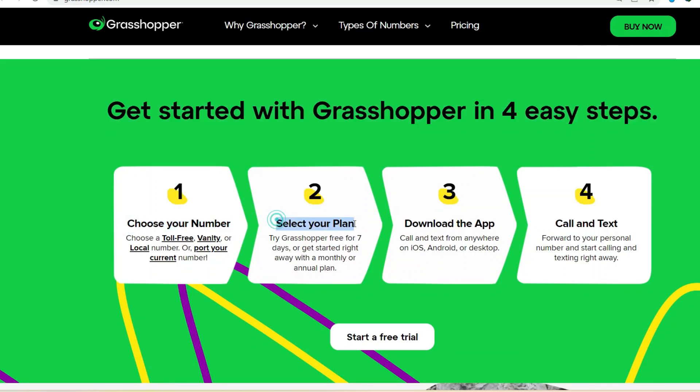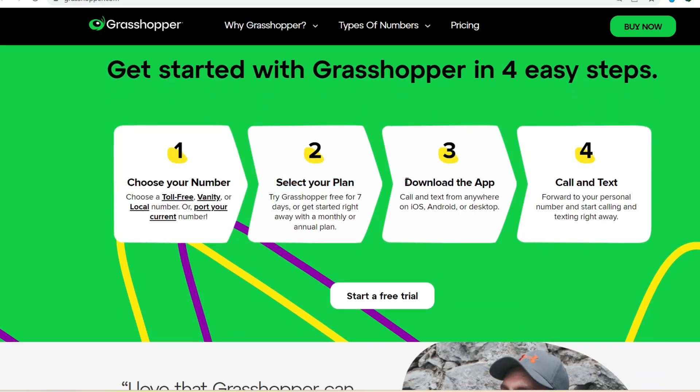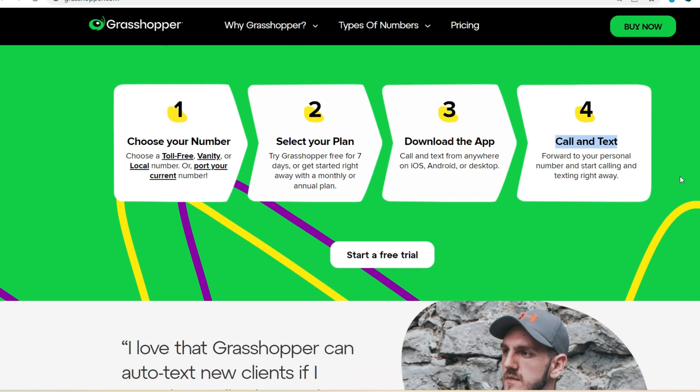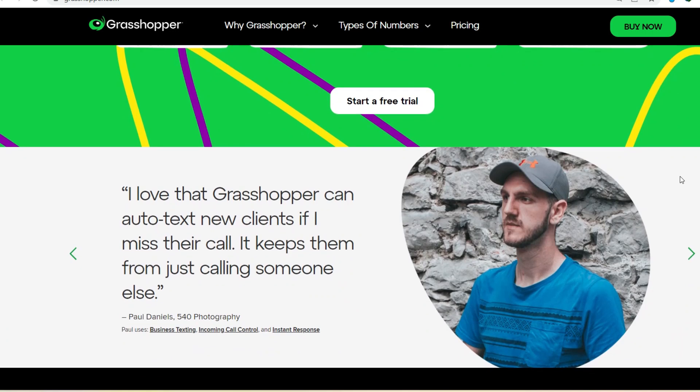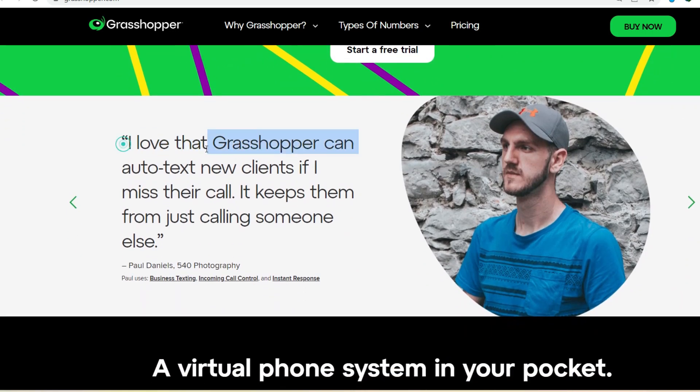But what if you're not always available? Don't worry — Grasshopper has you covered there, too. You can set up custom voicemail greetings for each extension, ensuring callers receive clear information even if they can't connect with a live person.